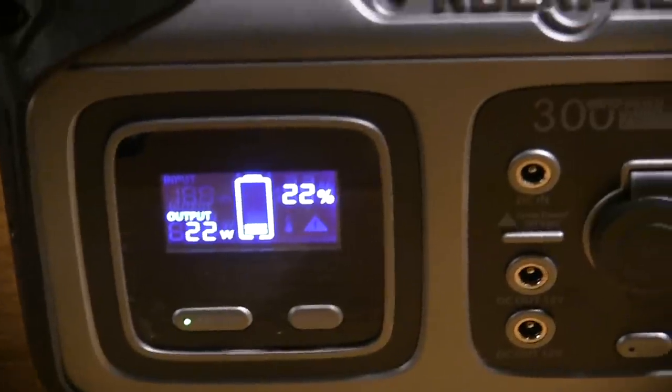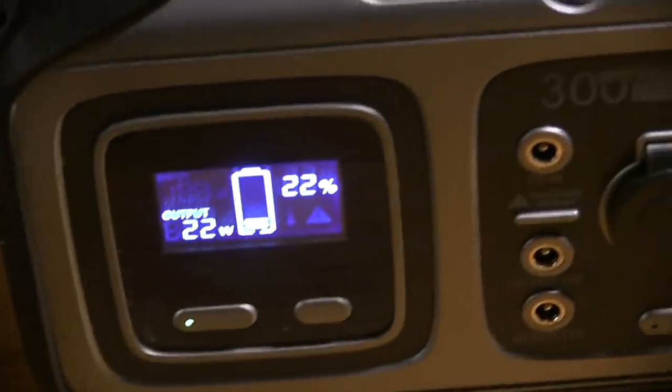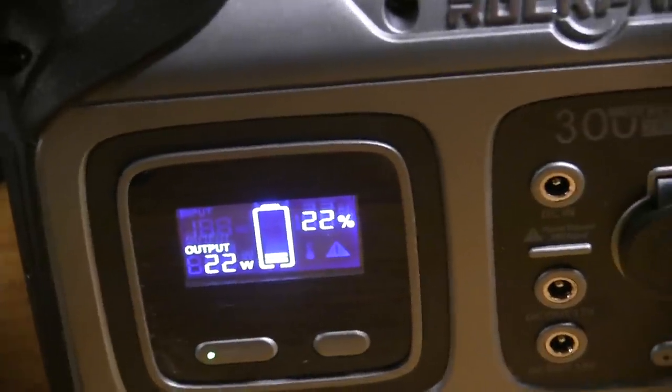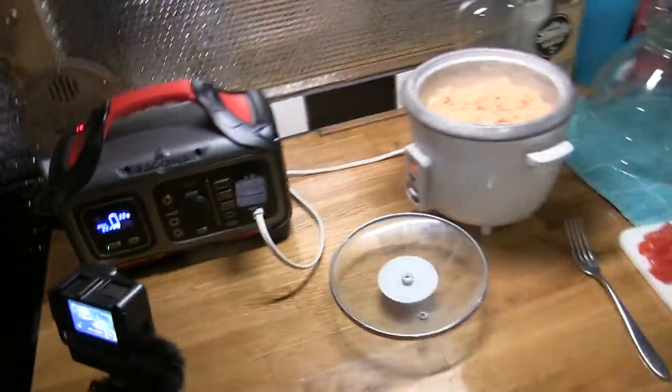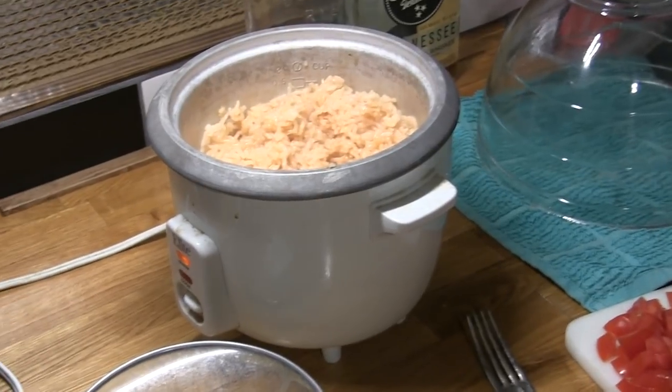First test of the Rock Power 300: it's down at 22 watts now because it's on warm instead of cook. We used 78% of our battery power from this thing to cook that rice — it took about 30 minutes. Totally worked, test one is a success! We still have to figure out more torture tests. We're trying to make this thing fail within its spec and so far we're failing at that, so awesome.